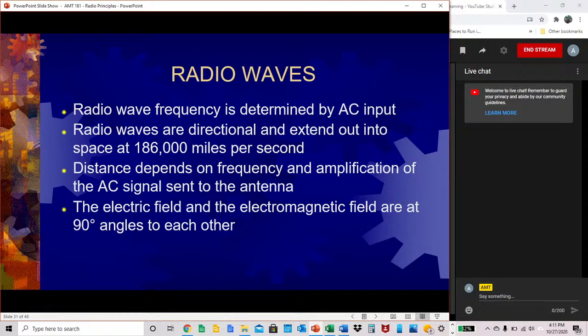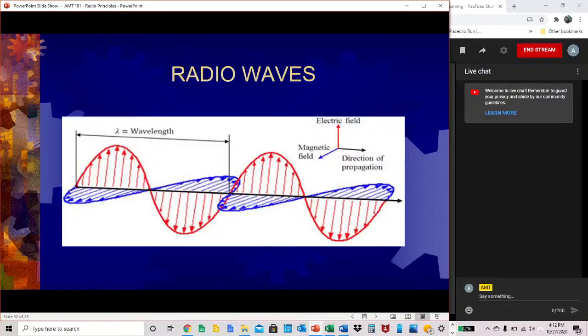Radio wave frequency is determined by AC input. Radio waves are directional and extend out into space at 186,000 miles per second. The distance depends on frequency and amplification of the AC signal sent to the antenna. The electric field and the electromagnetic field are at 90-degree angles to each other — the electric field is shown in red, the magnetic field in blue, and the black line represents the direction of the outgoing signal.